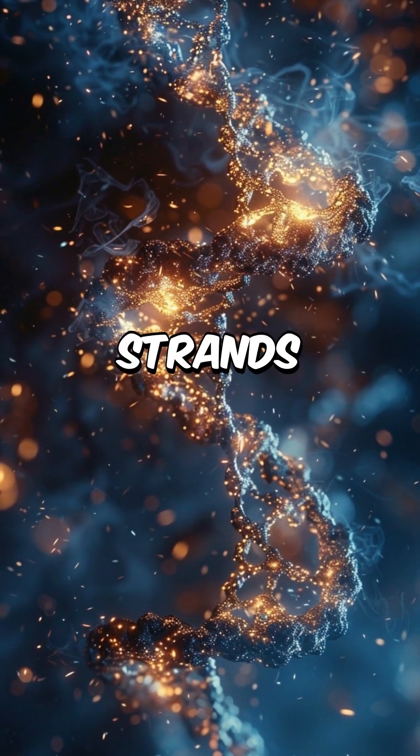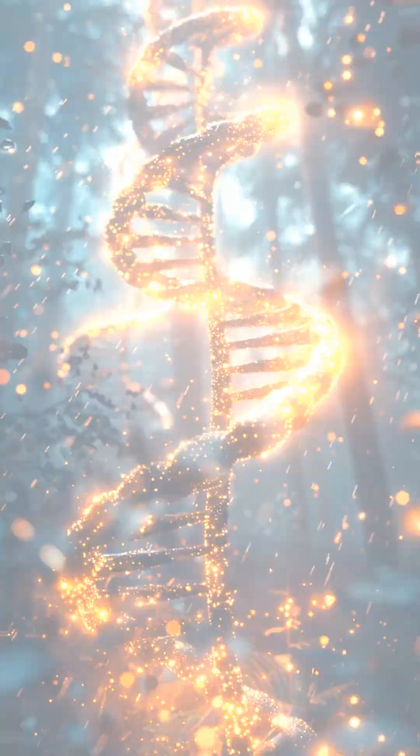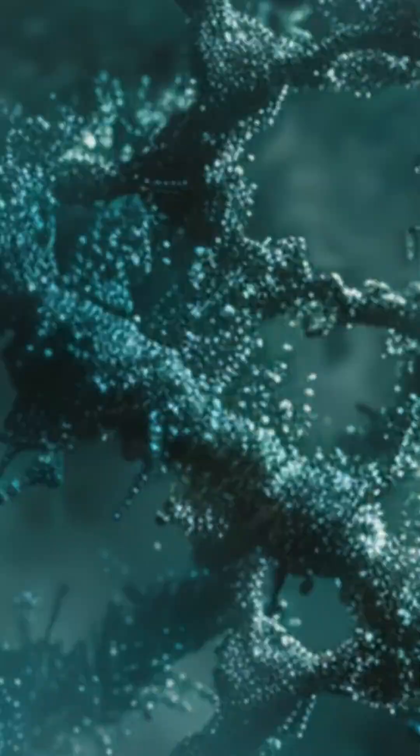They revealed that DNA is made of two strands twisted into a double helix, with base pairs linking the rungs. Adenine pairs with thymine, guanine with cytosine.